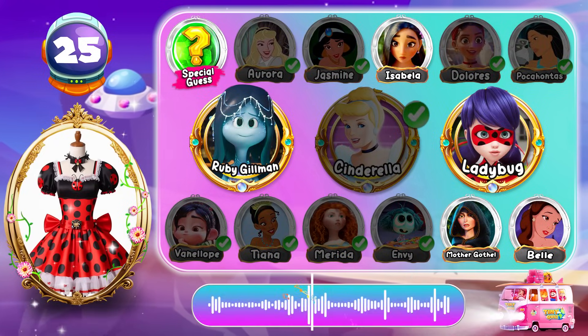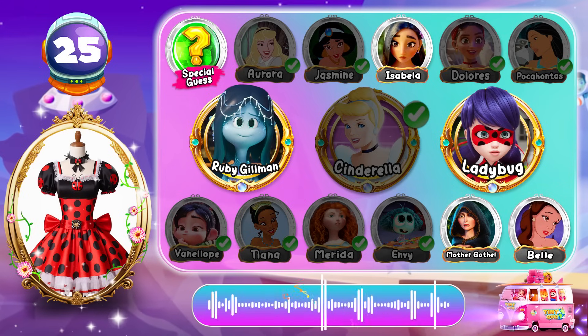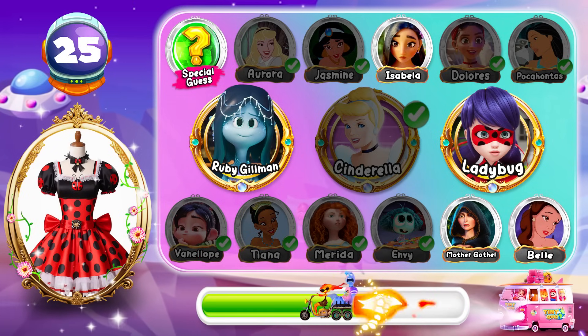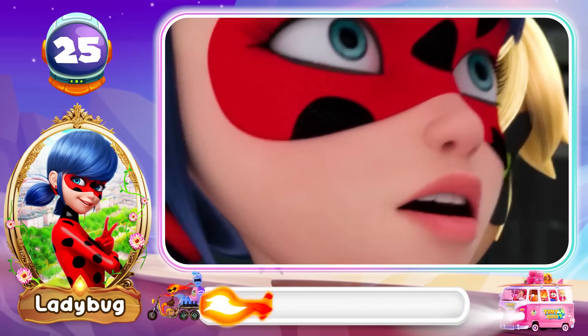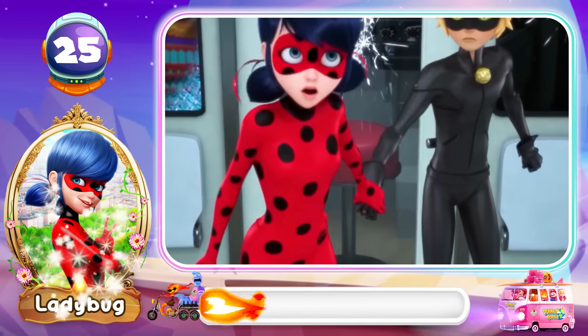Round 25! What's your answer for this dress? You win! I confess! Cat Noir and I are dating! Bingo! Absolutely! That's Ladybug! Okay, Prime Queen! You win! I confess! Cat Noir and I are dating!